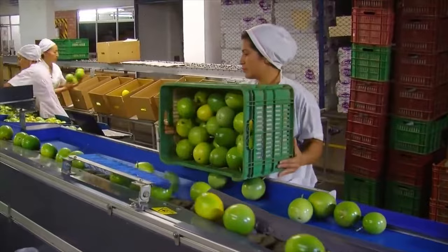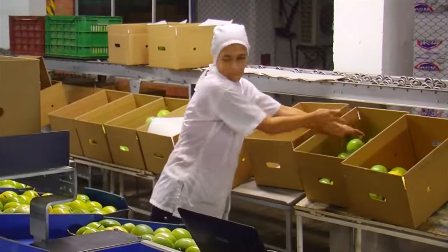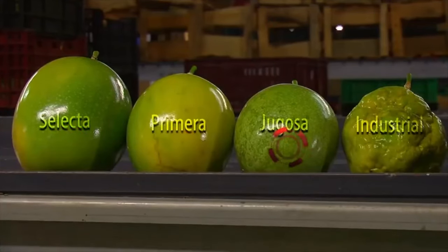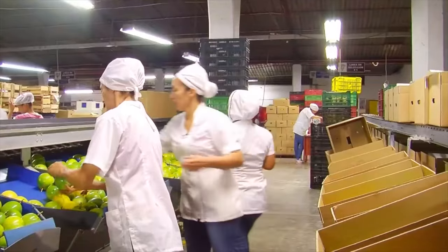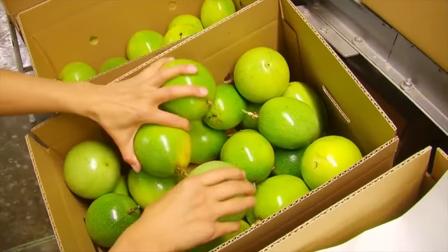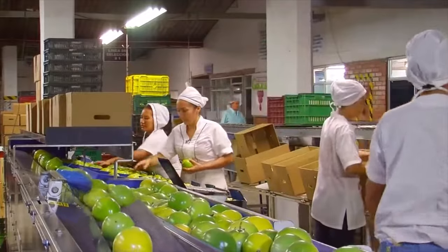Once the product enters the post-harvest warehouse, selection and packing processes begin. The fruit is classified into four basic qualities: select, first, juicy, and industrial. Their differences vary in caliber, weight, size, ripeness, and percentages of defects, but all comply with characteristics in terms of Brix degrees, acidity, percentage of pulp, volume, and physiological acceptance characteristics of quality.